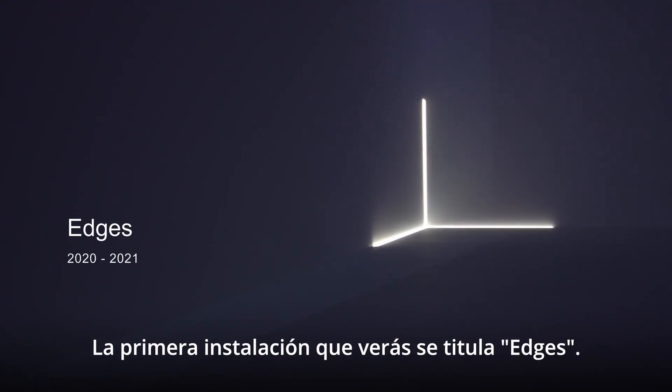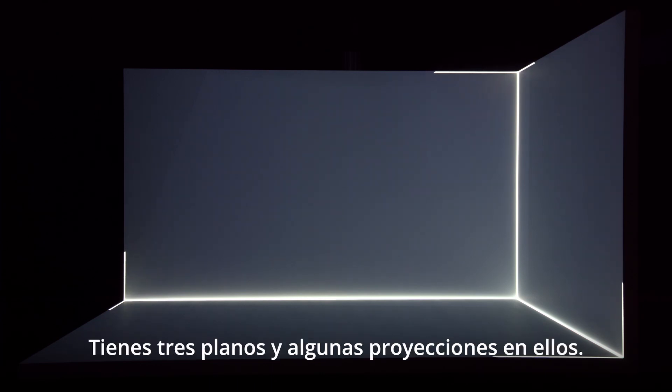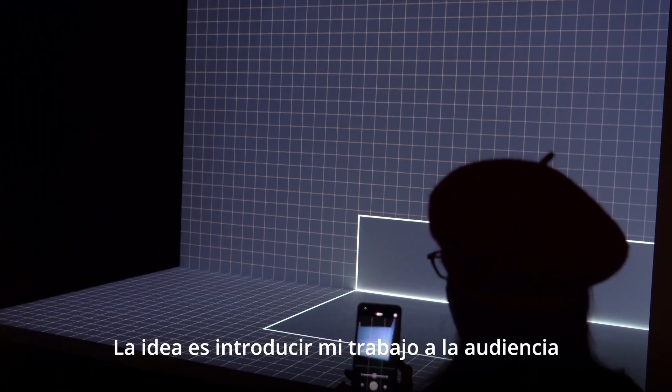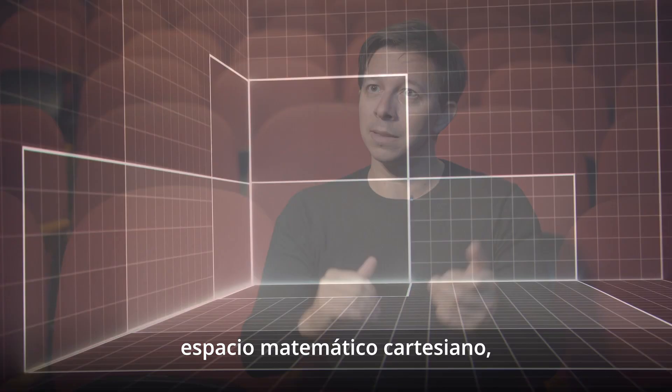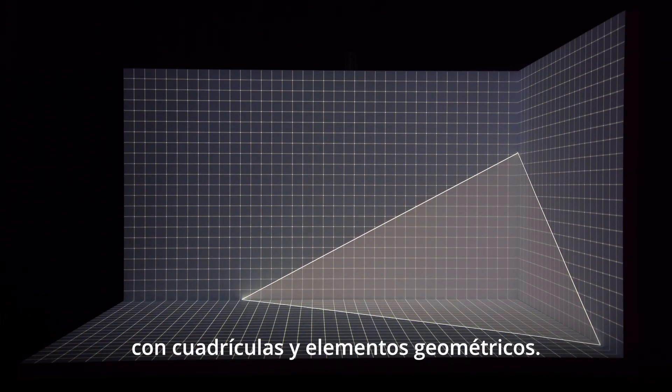The first installation is called 'Edges.' It's a quite basic setup — you have three planes with some projections on them. The idea was to introduce the audience to my work by defining a Cartesian mathematical space with very simple graphics: grids and geometrical elements.